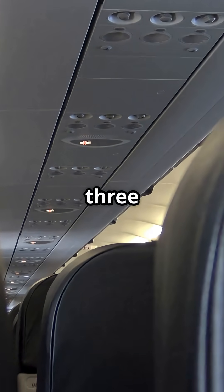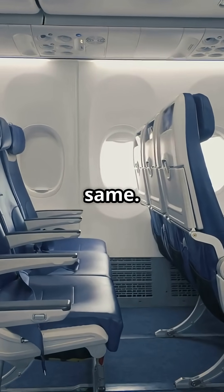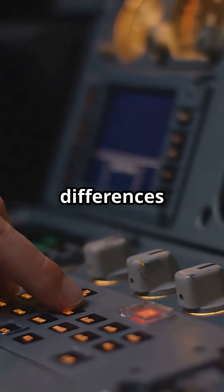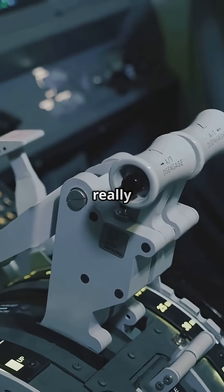From the cabin, a 737 MAX and a 737 NG look almost the same. But in the cockpit, the differences are subtle, technical, and sometimes risky if a pilot is not prepared. Here is what really changes.